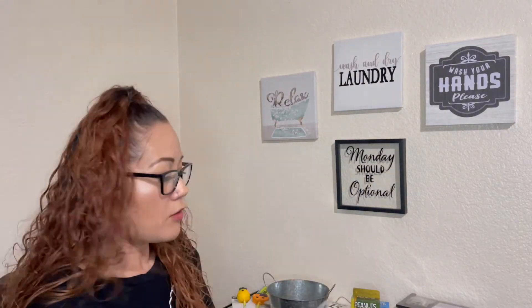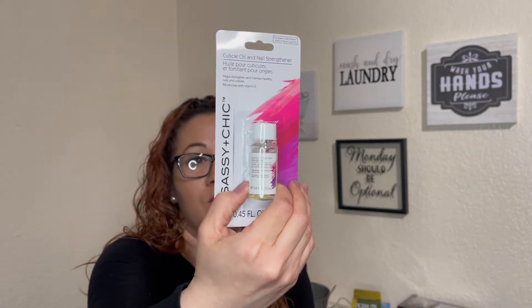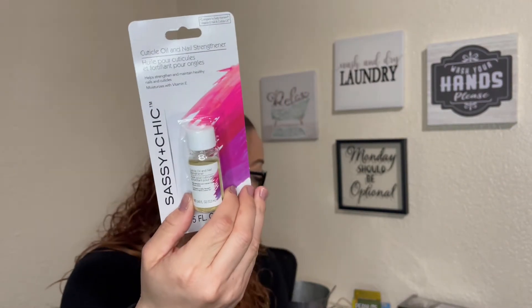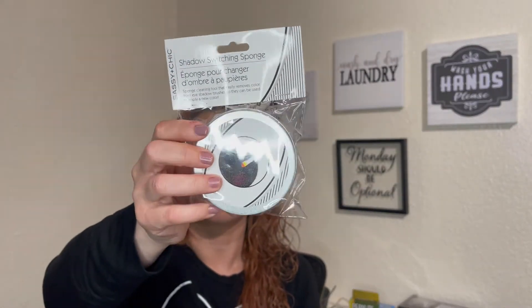Another item I found was by Sassy and Chic — a Cuticle Oil and Nail Strengthener. I'm going to try that out because my nails really need it, and I'll be doing a review on this. Also by Sassy and Chic, I found a shadow-switching sponge, and I'm actually excited about that item.